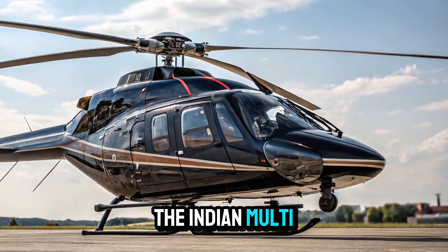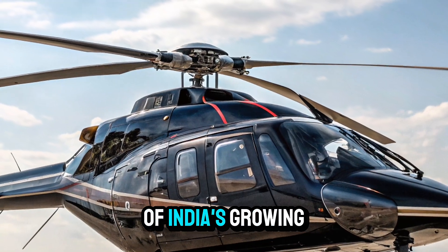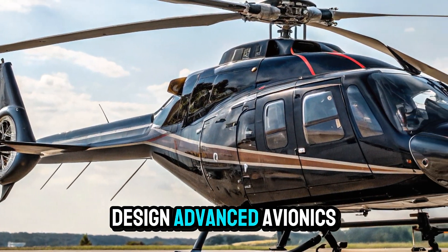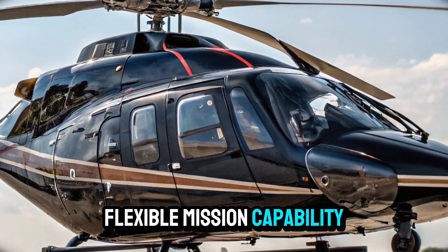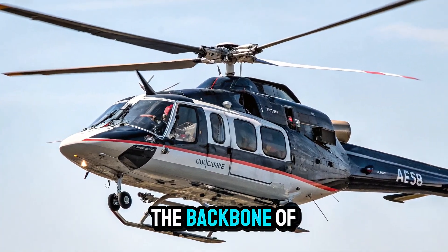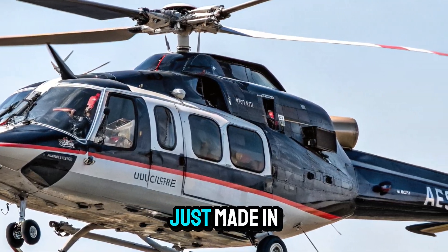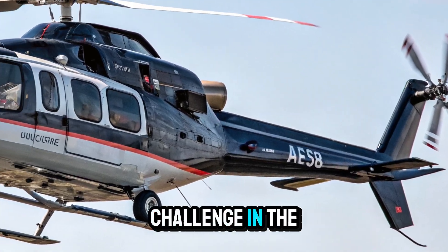The Indian Multi-Role Helicopter is more than just a new aircraft — it's a symbol of India's growing self-reliance in defense manufacturing. With its modern design, advanced avionics, strong performance, and flexible mission capability, the IMRH is set to become the backbone of India's helicopter fleet for decades to come. It's not just made in India, it's made for India, ready to take on any challenge in the skies.